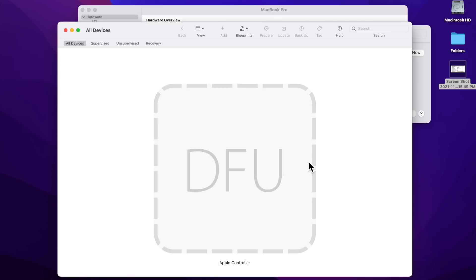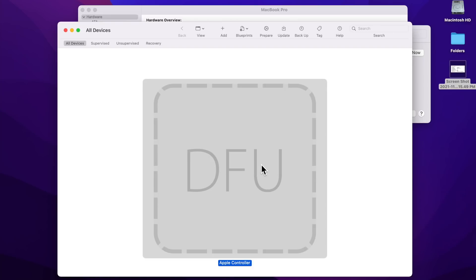I've already got a Mac plugged in so we can walk through the situation. I'll show you how to get the Mac into DFU mode. You can see a 2018 Mac Mini booted into DFU mode here. You need a second Mac — the host Mac — to run Apple Configurator 2. The target Mac is the one having problems.